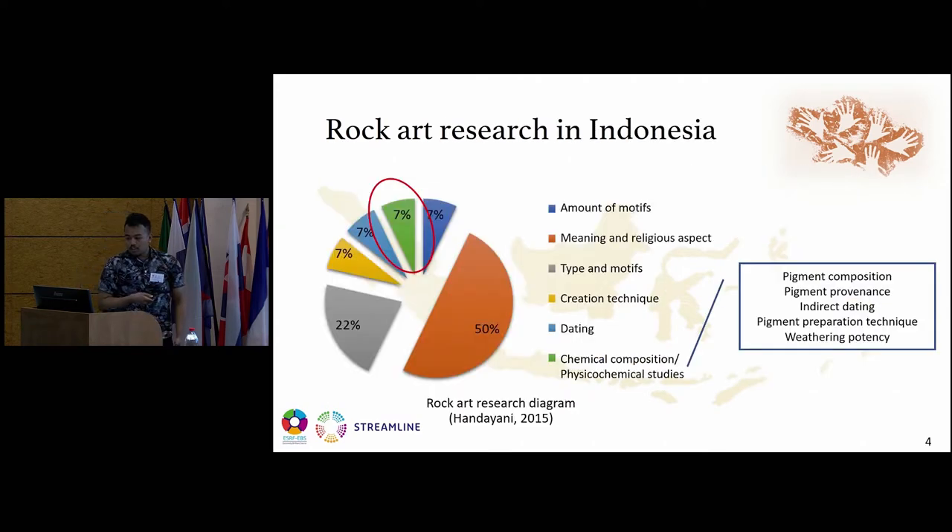About rock art research in Indonesia: Indonesia is a developing country, so the main focus of rock art research is still on the meaning and the religious aspect of rock art — only about 30% focuses on chemical composition or physical-chemical studies. However, physical-chemical studies could provide information about pigment composition, pigment provenance, indirect dating, pigment preparation techniques, and the weathering potential of the rock art.